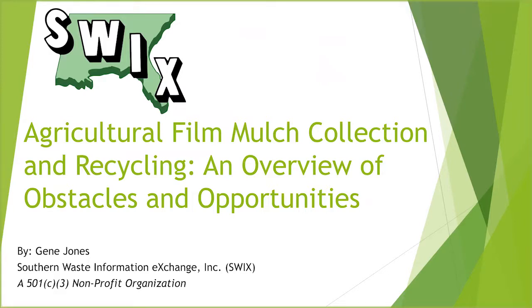Hello, this is Gene Jones. I'm with the Southern Waste Information Exchange. We're a small 501(c) non-profit that basically assists industry and municipalities with waste issues. We act like a matchmaker, putting waste generators in touch with potential waste users. I'm going to talk to you about agricultural film mulch collection and recycling — an overview of some obstacles and opportunities faced within this subject matter.